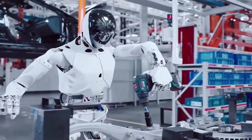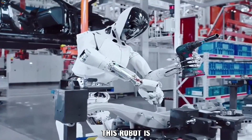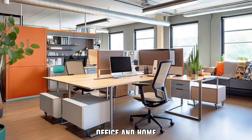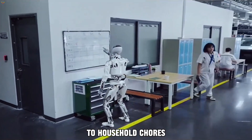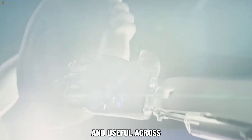One of Iron's standout features is its precision manipulators, which allow it to handle delicate tasks such as gripping and positioning objects. This robot is set to play a key role in Xpeng's manufacturing processes, and is expected to be rolled out in retail, office, and home environments, where it can assist with tasks ranging from customer service to household chores. The development of Iron represents a major leap forward in making humanoid robots more accessible and useful across a variety of industries.